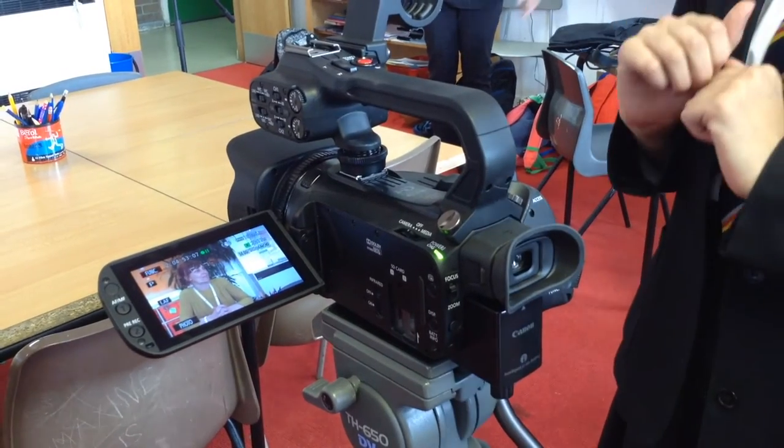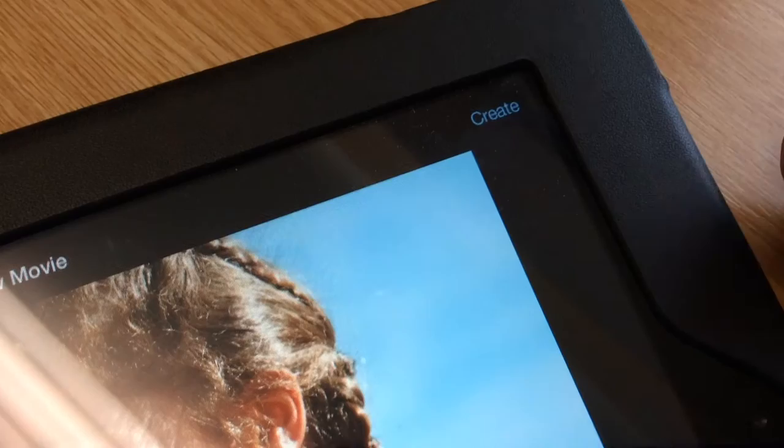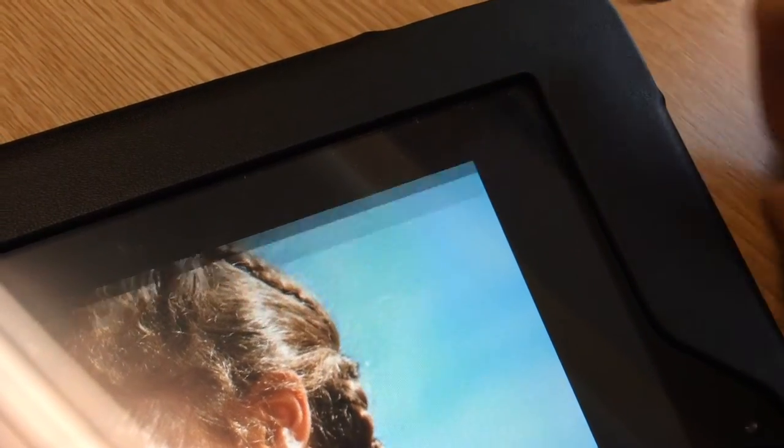The English department is located in D Block, above the art corridor and above the canteen. We are somewhere away from the entrance but we are worth the walk. We have a number of different things going on in the classroom. Each classroom has books you can access and use, and obviously all the other resources. We have purchased quite a lot of iPads that are available for pupils to use in classrooms.